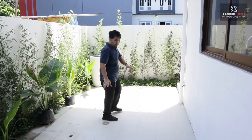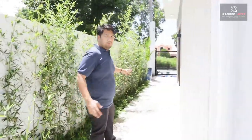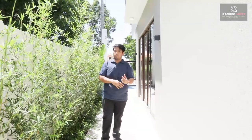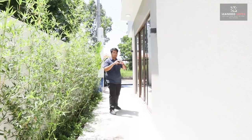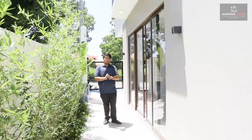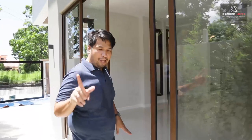From the service area, we proceed to the hallway or pathway at the side of the house, which could be converted into a patio. You can set up tables, chairs, magazine stands, or whatever you like. From the patio, we go back inside through the sliding doors that lead to the dining room.